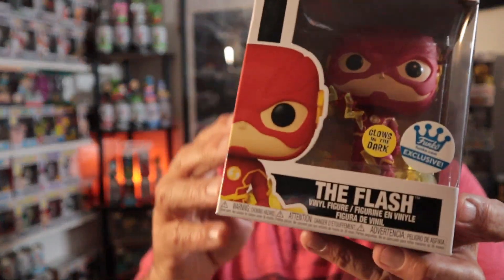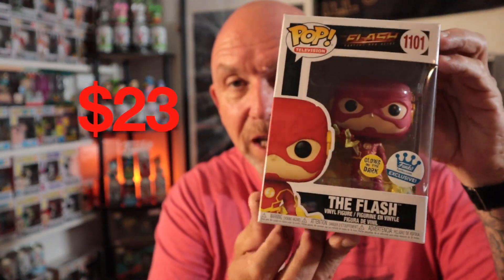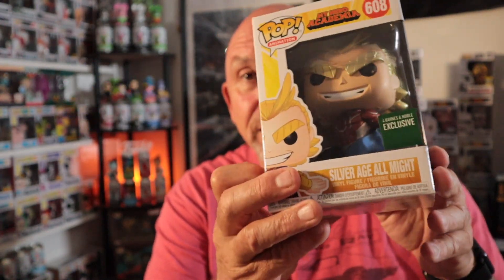First one out of the box is Glow-in-the-Dark Flash — very cool pop. I'll put the value up so you can see. At the time I got this, the value was $157 out of this box, which I paid $100 for, so not too bad. The next one is Metallic Silver Age All Might from My Hero Academia, which I have a lot of. It's a great show. I'm not trying to collect these, but I do have quite a few.